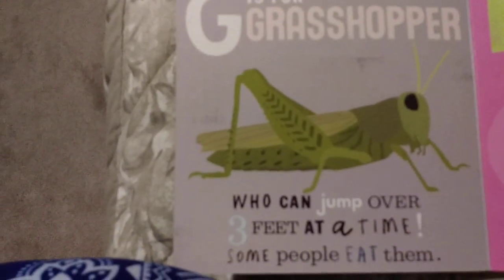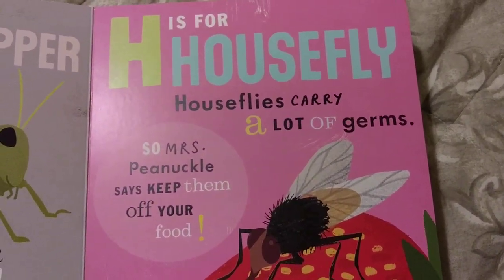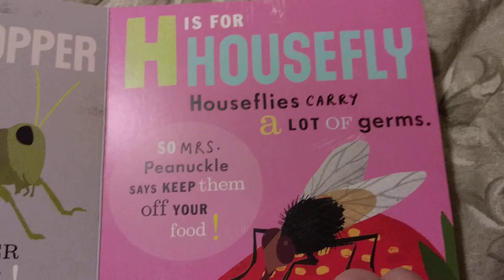G is for Grasshopper, who can jump over three feet at a time. Some people eat them. H is for Housefly. Houseflies carry a lot of germs, so Ms. Pinochle says keep them off your food.